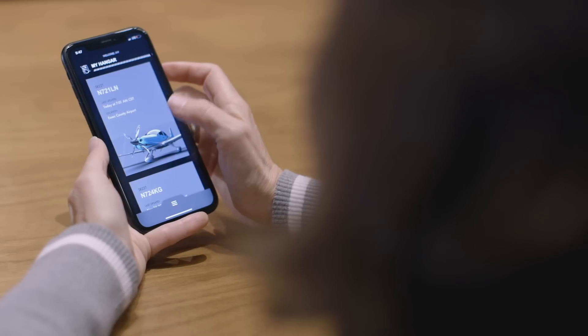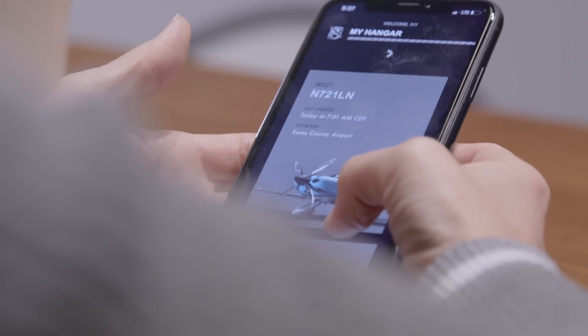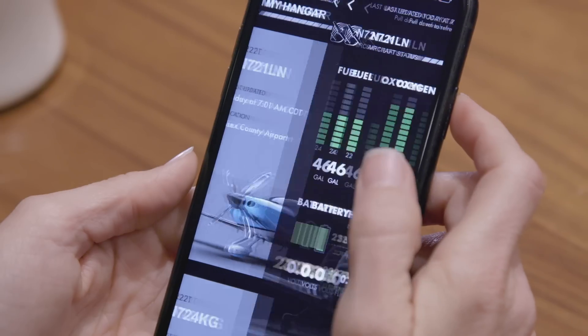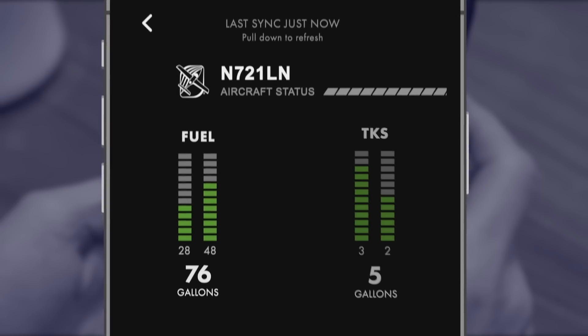With the 2020 G6 we're introducing Cirrus IQ. Cirrus IQ is a platform that enables you to communicate with your airplane remotely. Through the Cirrus mobile app you'll be able to wake up the airplane, query it, and receive a real-time health status telling you your fuel level and your TKS level if so equipped.